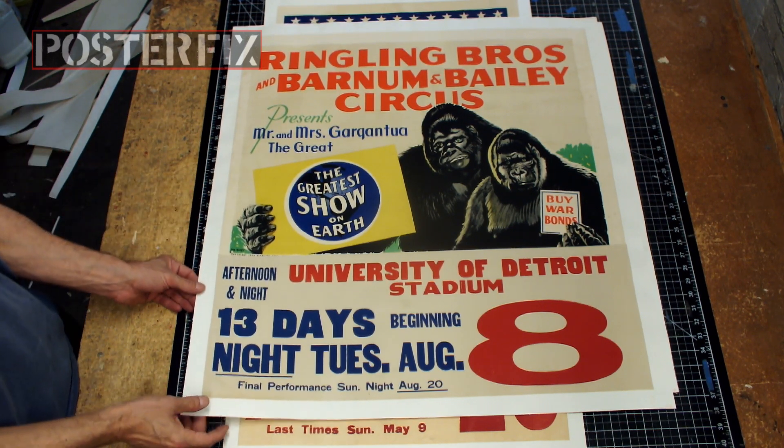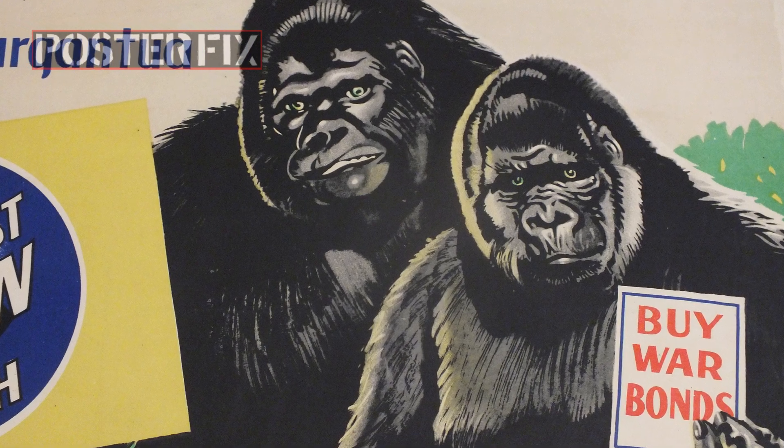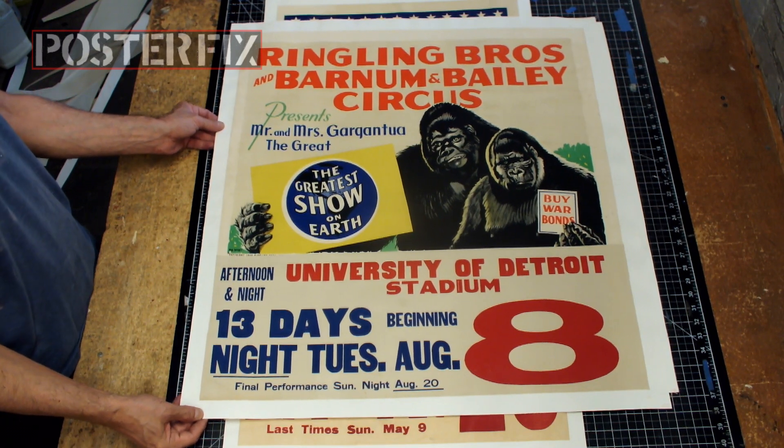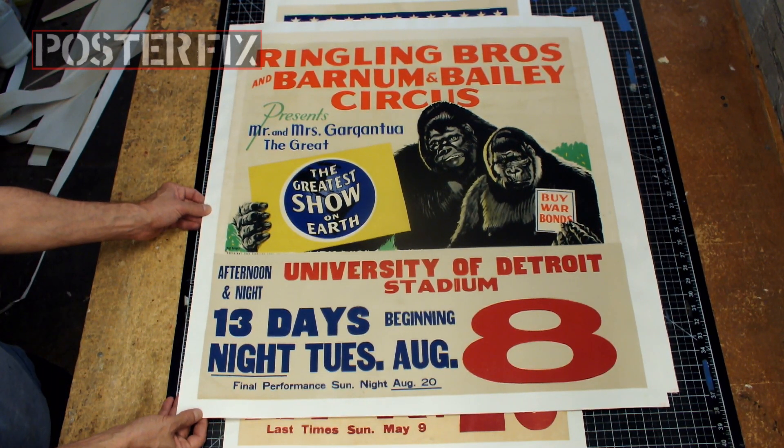Ringling Brothers and Barnum and Bailey Circus presents Mr. and Mrs. Gargantua the Great. I've heard Gargantua mentioned in Bugs Bunny cartoons — he was a big gorilla. Must have been hard finding a mate for him. Then again, maybe not.